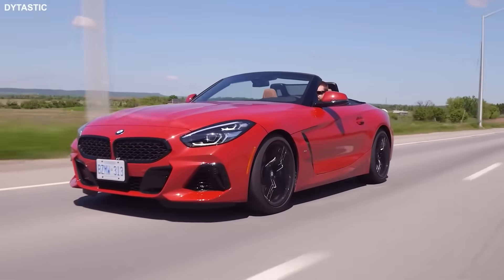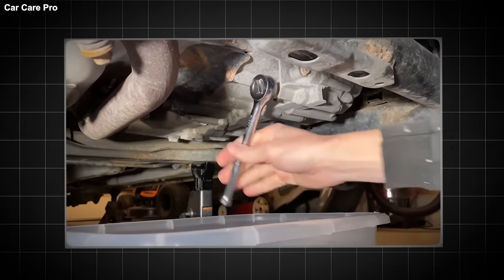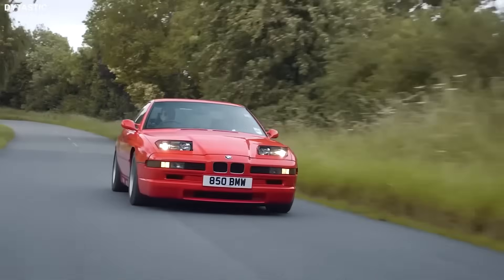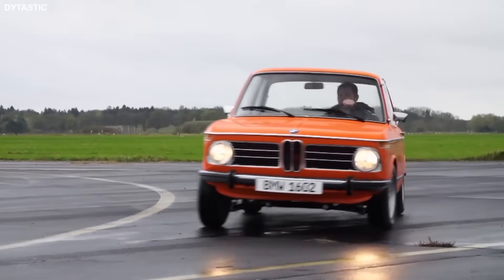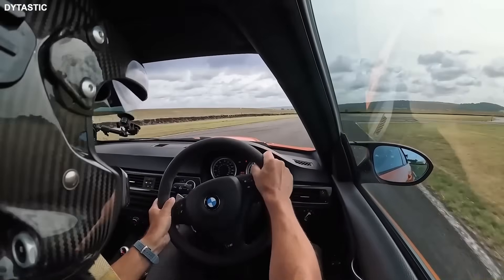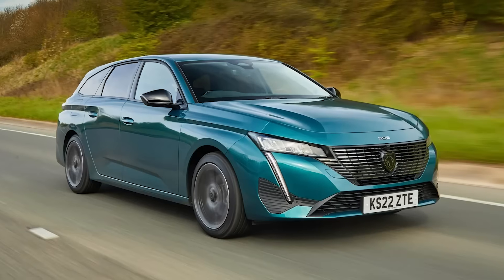I'm seeing these videos everywhere now. '17 tricks dealers hide.' 'Make your engine last forever.' 'One weird trick to fix your transmission.' They have millions of views. But when I listen to them, it's clearly a robot reading a script scraped from American forums. They talk about rotors instead of discs, they use miles instead of kilometers, they recommend parts from a Chevy Malibu to a guy driving a Peugeot 308.